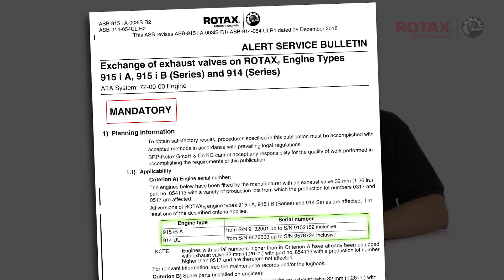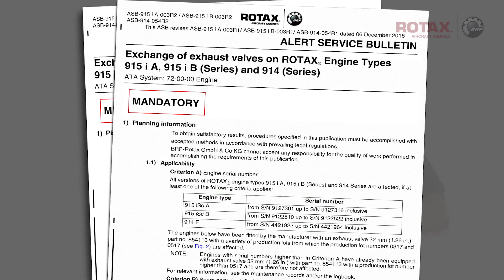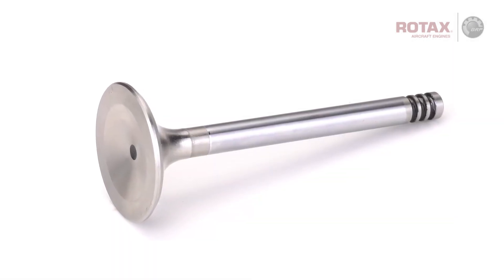Engines requiring exhaust valve exchange are listed in section 1.1 applicability. Also affected are spare parts and any engine which has been equipped with affected exhaust valves during engine maintenance, repair, or overhaul.